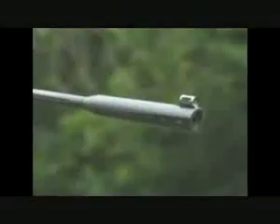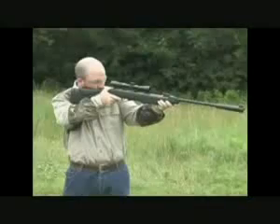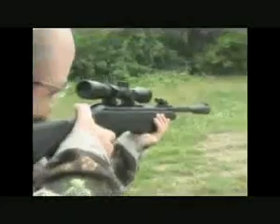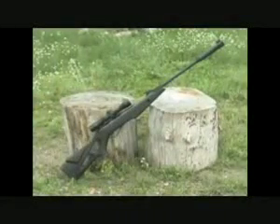It even has a high tech fluted polymer bull barrel with a noise dampener. No meows here — this cat roars with punch and precision. Discover the addicting fun today.